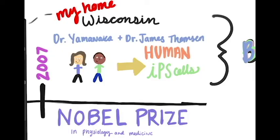the SOX2, the OCT4, and the KLF4. Dr. Yamanaka then traveled to my home in Wisconsin to work with Dr. James Thompson to develop the first iPSC originating from a human cell. How cool is that? This won them the Nobel Prize in Medicine and Physiology.